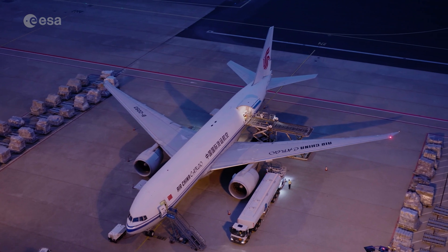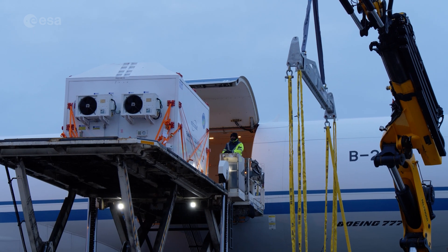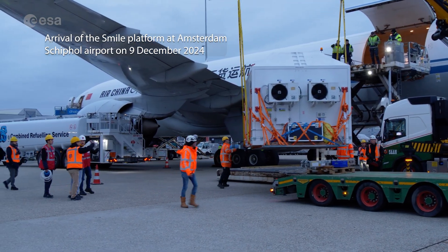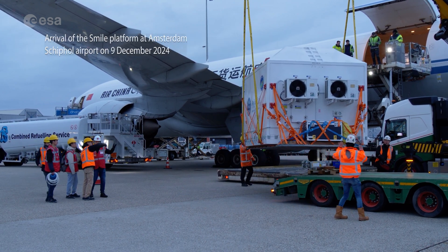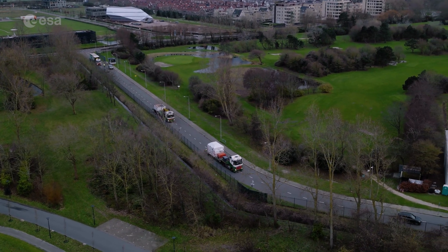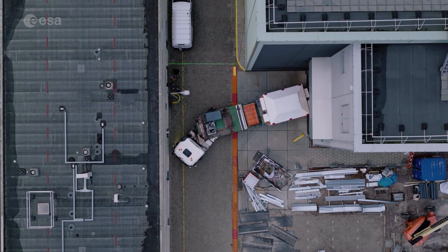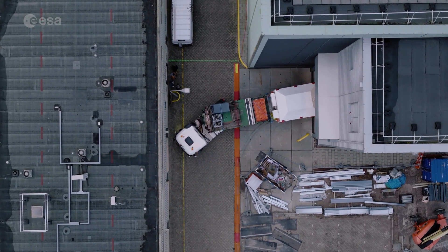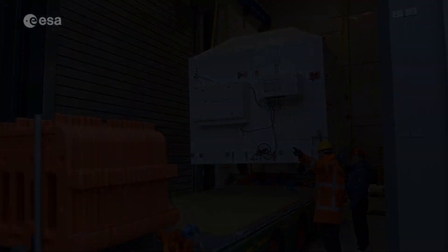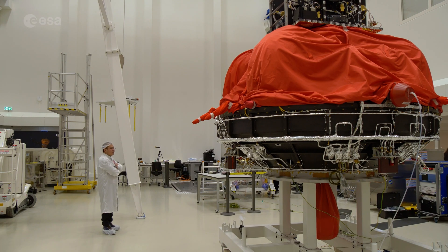The platform will come on a dedicated flight from China, directly from Shanghai. It will be moved here into our clean room, and a large number of people from NSSC — the Shanghai institute that built the platform — will also arrive for incoming inspection and the functional testing they have to do. Then the integration of the PLM with the instruments on top will go on top of the spacecraft, and for the first time it will be a complete spacecraft.